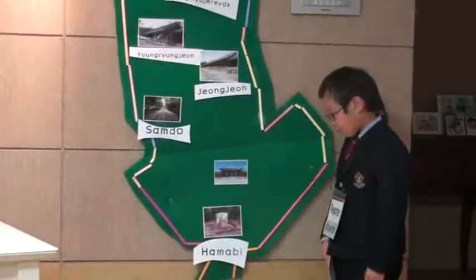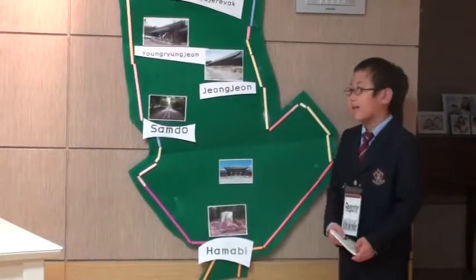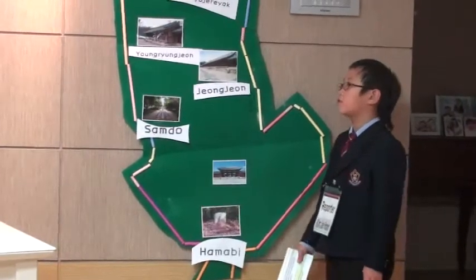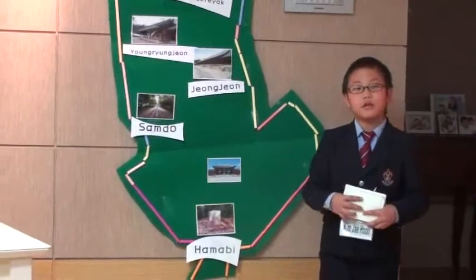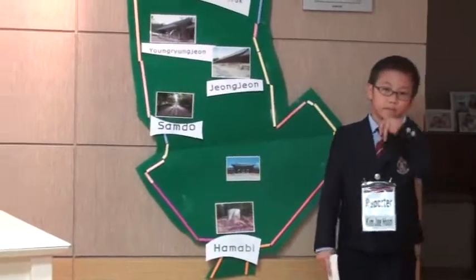Can you explain more? Okay, I am near the entrance of Jong-myo and I can see a stone marker called Hamabi. And it means, please get out of your sedan chair from this point.